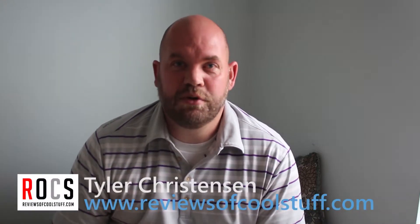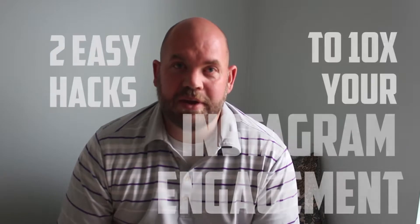Hi, it's Tyler from ReviewsofCoolStuff.com and today I want to show you a couple easy hacks that will 10x your Instagram engagement.